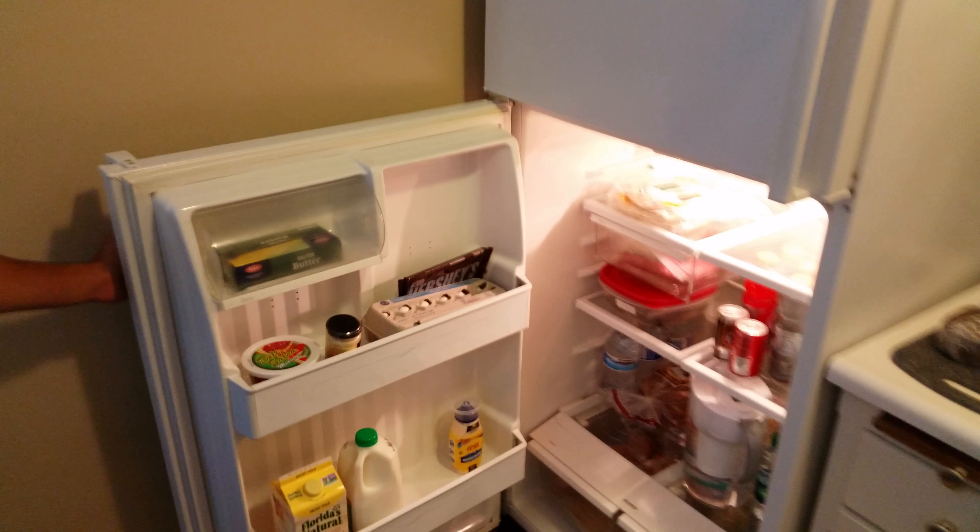And this is my kitchen. It's small, but it does the job. Got my fully stocked fridge here.